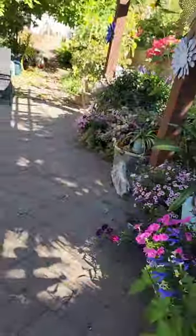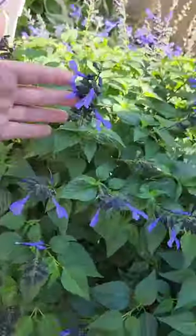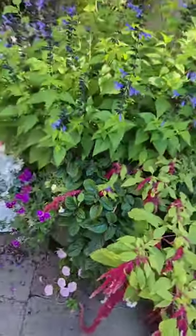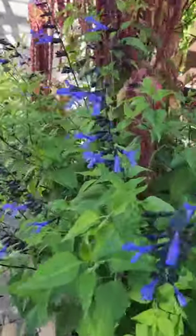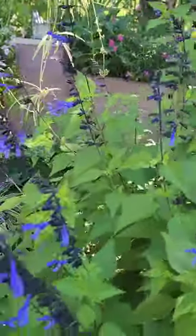We have several of them growing in planters here. Smaller container so the plant stays smaller, and then we have a little bit larger one over here as well. This one right here is looking pretty good. They're not really a very structured plant, but bees love them and hummingbirds love them — they're just awesome.